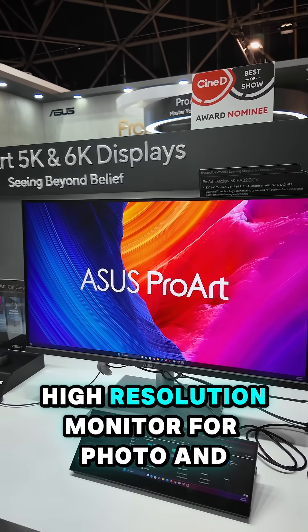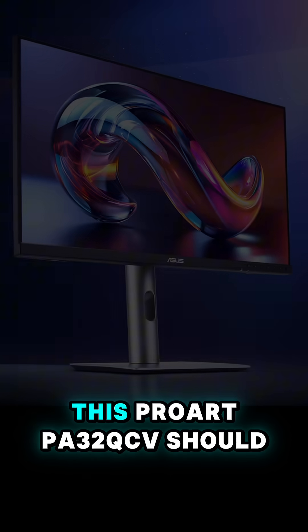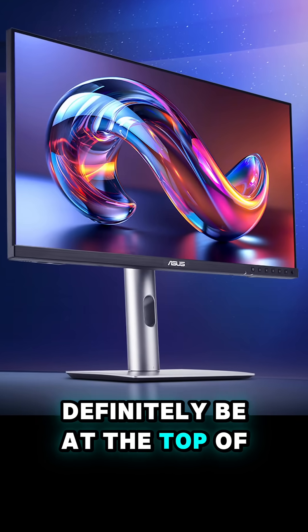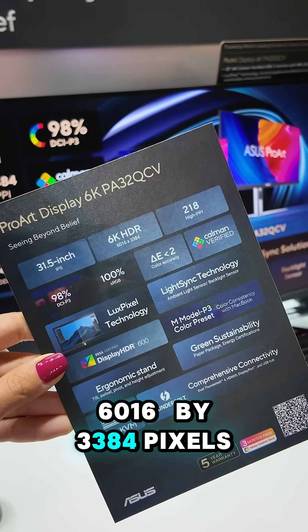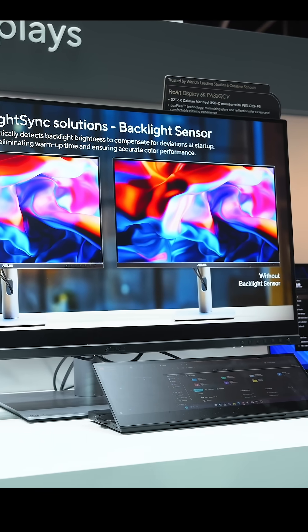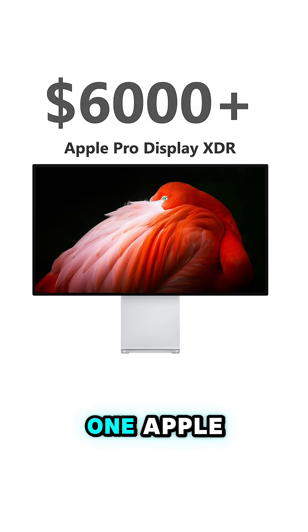If you're looking for a good high-resolution monitor for photo and video editing that won't cost you several thousands of euros or dollars, this ProArt PA32 QCB should definitely be at the top of your list. It is a 32-inch IPS monitor with a resolution of 6016 by 3384 pixels, which makes it the first monitor since the Apple Pro Display XDR to use this resolution, except you can buy four of these for the price of one Apple.